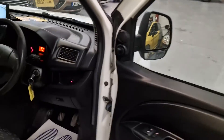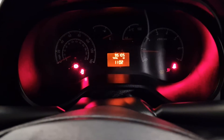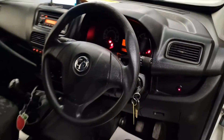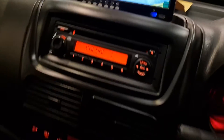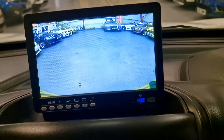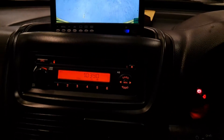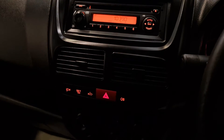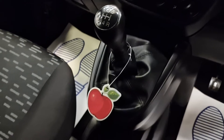We've got the electric windows, two keys. As you can see, 95,000 miles from new. The aftermarket big screen as well — pictures are a lot clearer in person. CD player. 5-speed manual gearbox.